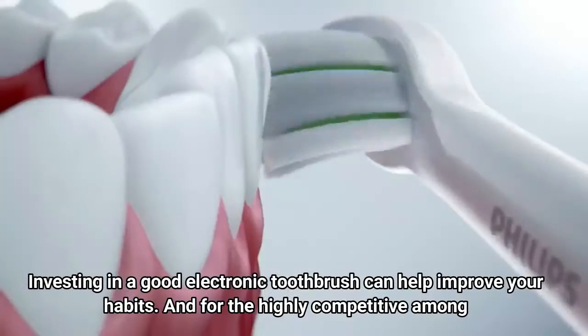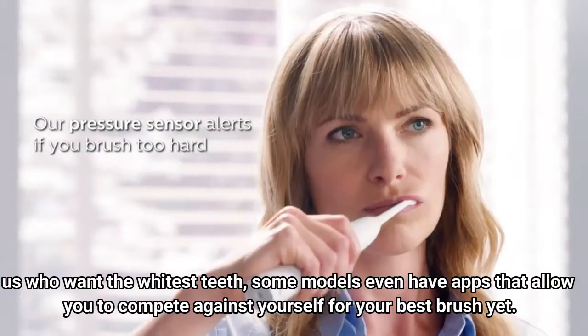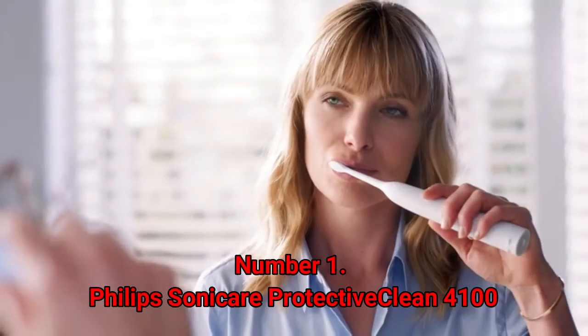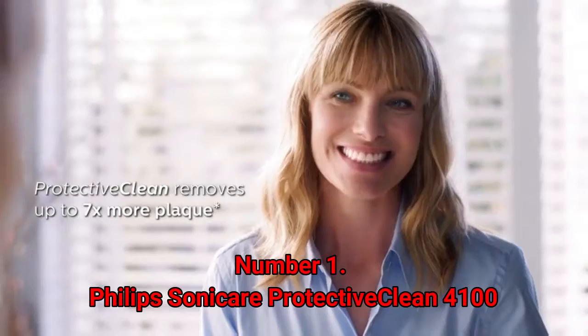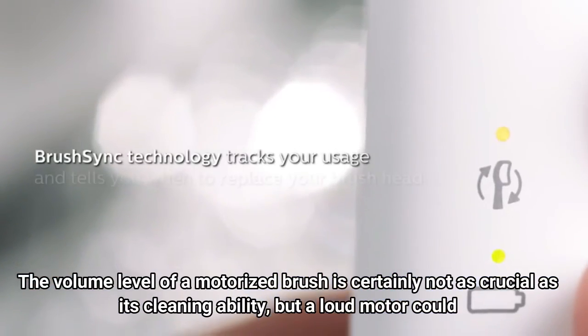Investing in a good electronic toothbrush can help improve your habits, and for the highly competitive among us who want the whitest teeth, some models even have apps that allow you to compete against yourself for your best brush yet. Number one: Philips Sonicare Protective Clean 4100. The volume level of a motorized brush is certainly not as crucial as its cleaning ability.